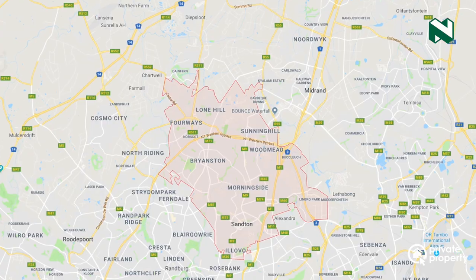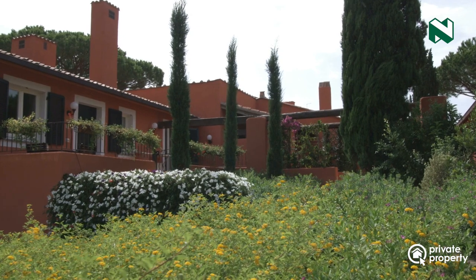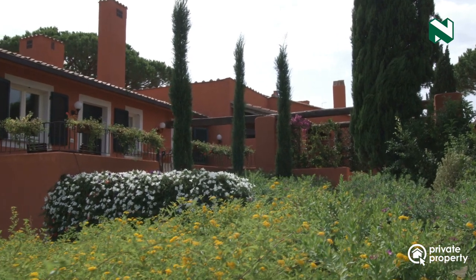The first tip would be to understand where you'd like to live — which area you want to buy in, whether you're looking for a standalone home or an apartment in a sectional title, and also do enough research about the property and area stats in that particular neighborhood.